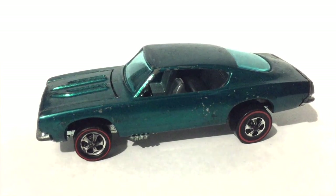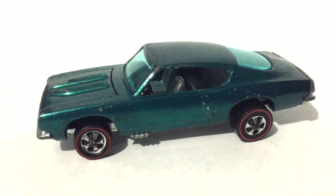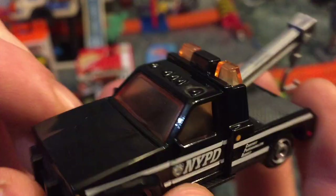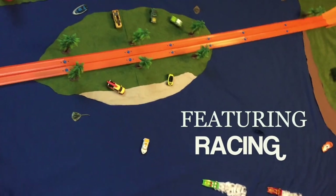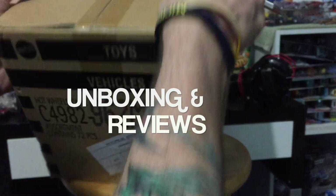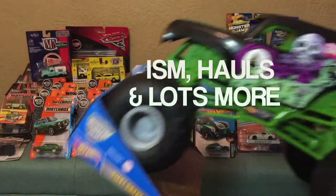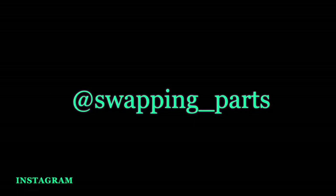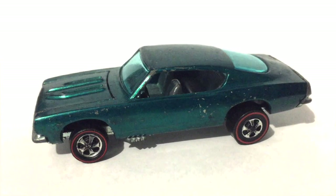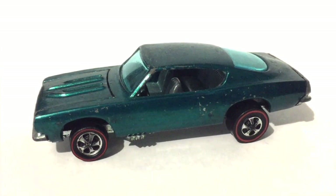What's going on YouTube? I wanted to show you one real simple step to upgrading the value of your car. Stick around, I'll show you how. Welcome back YouTube. I wanted to show you one simple step to increasing the value of your Hot Wheels car.